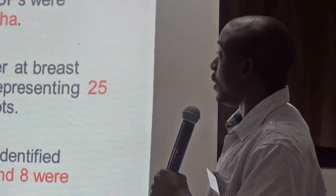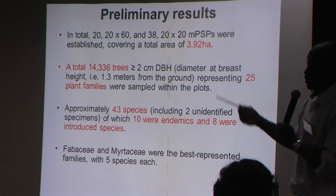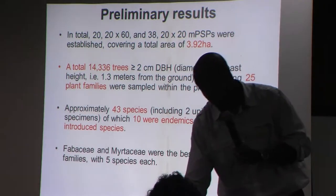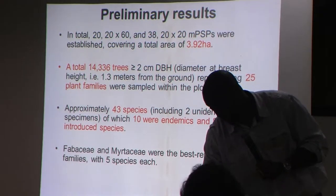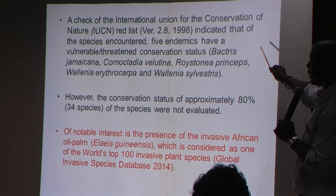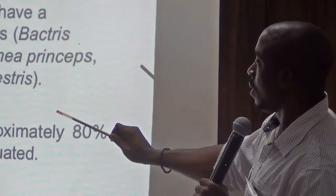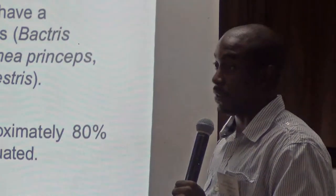We actually sampled 3.92 hectares of forest, and a total of over 14,000 trees were sampled. They represented 25 families of trees and 43 plant species. The most abundant plant species were Fabaceae and Maritaceae. When we checked the IUCN red list, it indicated that five of the endemic species were vulnerable. But what was worrying is that about 80% of the species were not evaluated, so we had basically no idea of their conservation status internationally.